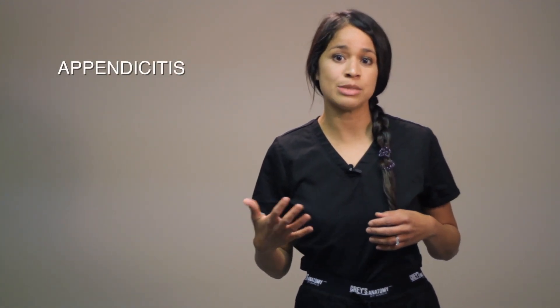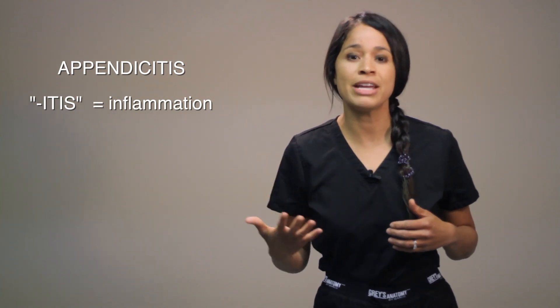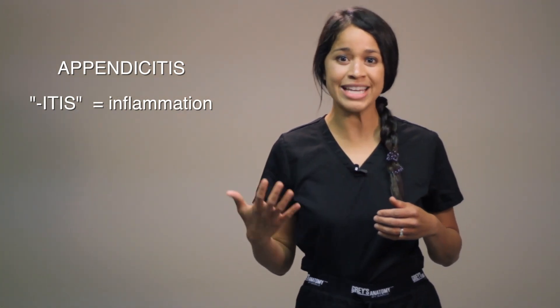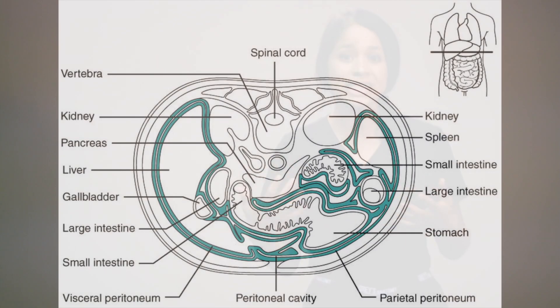Appendicitis, with its suffix ending in -itis, means inflammation of the appendix. When the appendix becomes inflamed, it does not allow for drainage and creates pressure, which can cause it to rupture and lead to peritonitis and/or sepsis. Peritonitis is the lining of your abdominal wall that protects organs. It can become infected when your appendix ruptures, and the infection can get into your bloodstream, leading to sepsis.